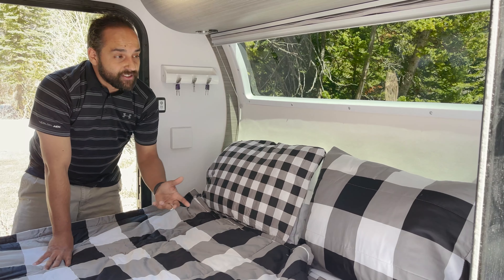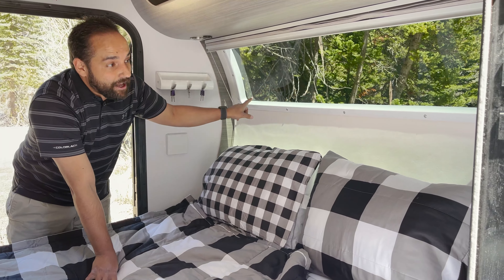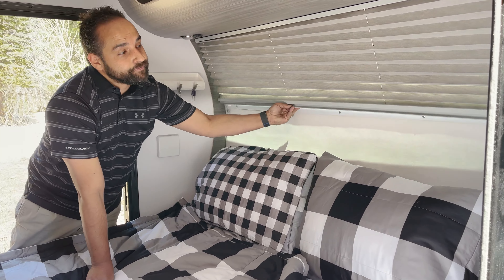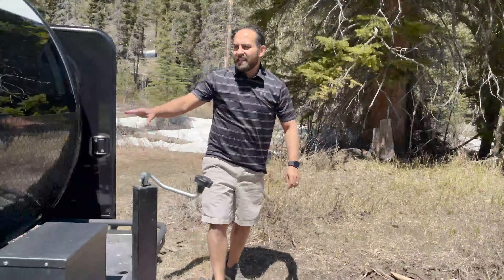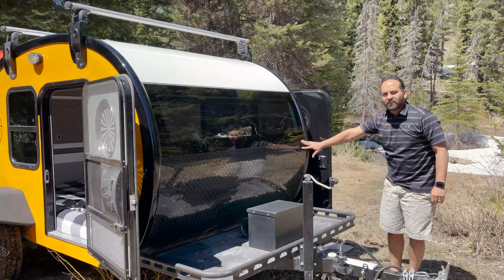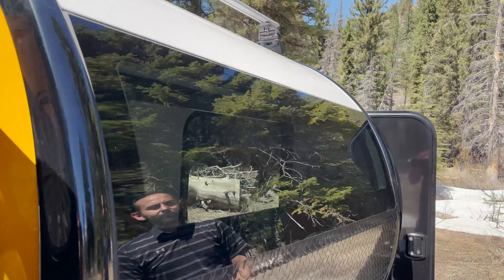One of the really nice features about this particular Mean Bean is it does have the stealth front window with the full blind that comes down. If we come up to the front here you can see it's a custom curved piece of glass that we put here at the front of the trailer to make this stealth front window.